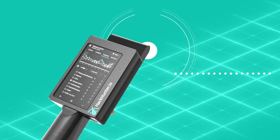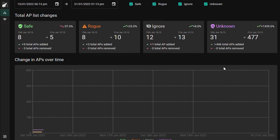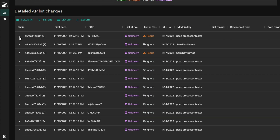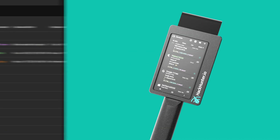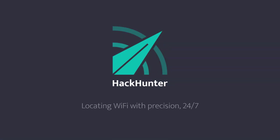The Pursuit automatically logs your data as you go, ready for upload, analysis and automated report generation from the Insight Analytics platform. Know exactly what Wi-Fi is in your environment in real time with the Hackhunter Pursuit Portable Wi-Fi Tracker.